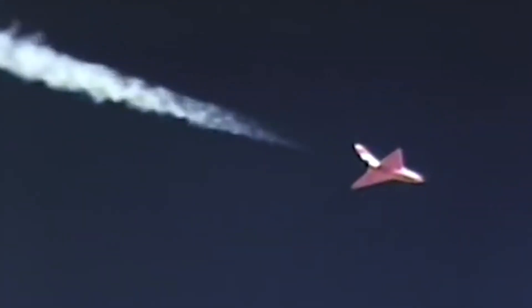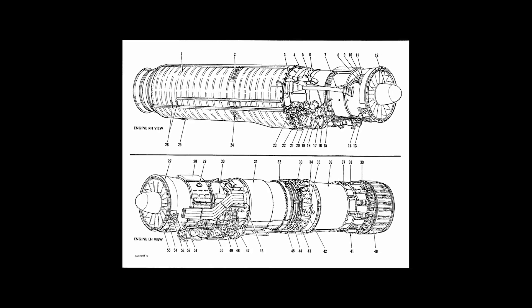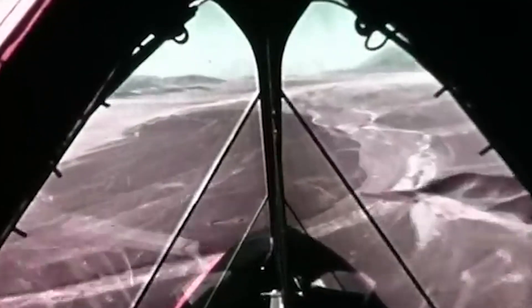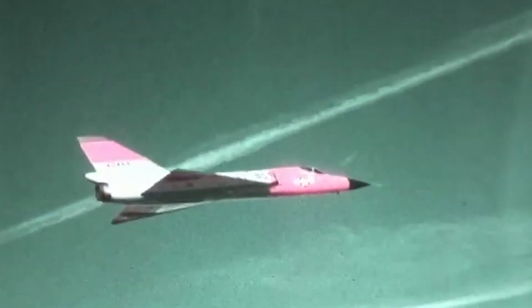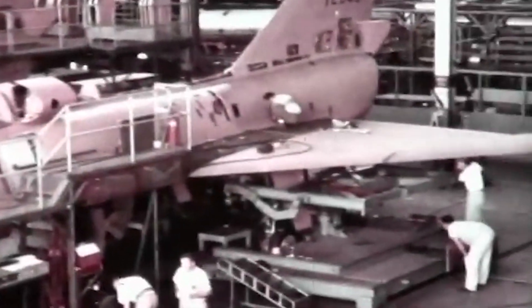For this new aircraft, Convair abandoned the Pratt & Whitney J57 engine used in the F-102A in favor of the more powerful J75, which provided an impressive 24,500 pounds of thrust with an afterburner. This allowed the F-106 to break the sound barrier far more comfortably than its predecessor, with a top speed of Mach 2.3, or approximately 1,525 miles per hour at high altitudes, making it far more effective at intercepting enemy bombers.